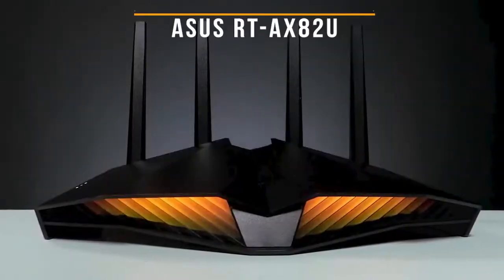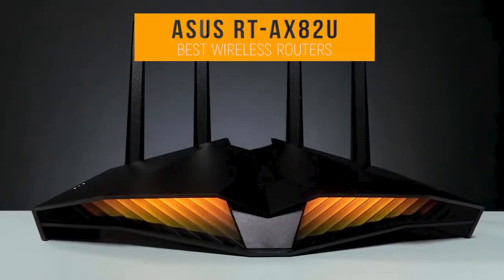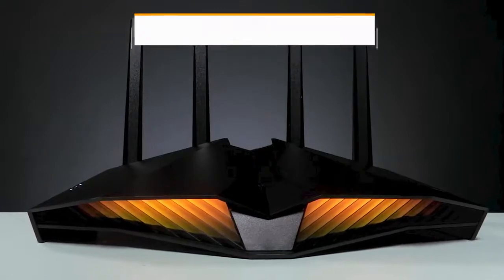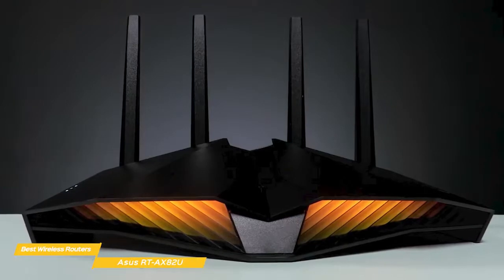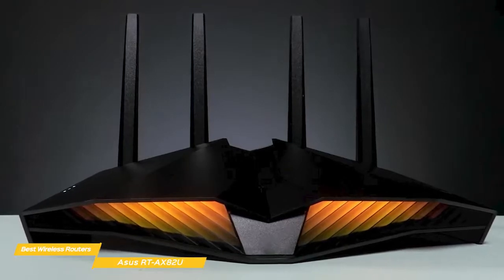Next up, the ASUS RT-AX82U. The ASUS RT-AX82U delivers strong Wi-Fi 6 performance, is ideal for gaming, video, and music streaming, and offers some of the best value in a wireless router.